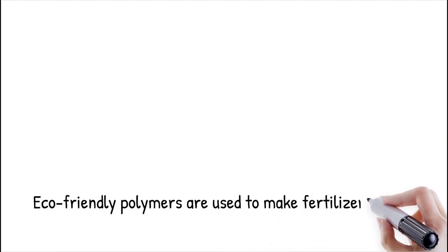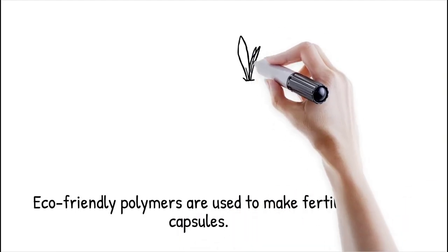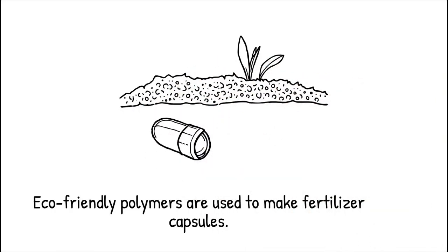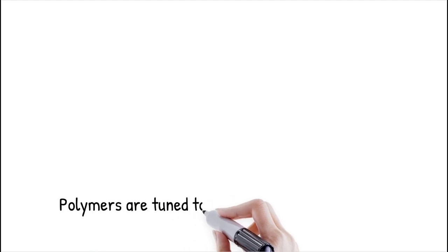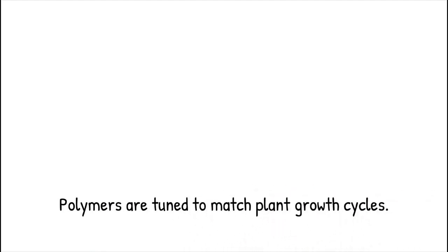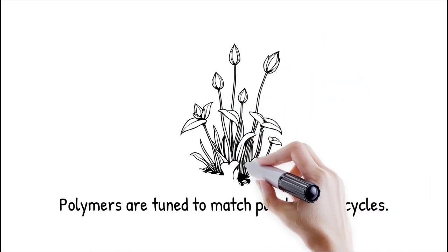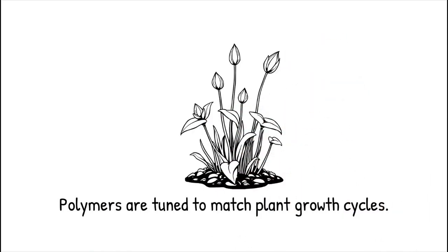Biodegradable polymers such as alginate, chitosan, PLGA, and cellulose derivatives are commonly used in microfluidic-based fertilizer capsules. These materials break down naturally in soil without leaving harmful residues, making them environmentally friendly alternatives to synthetic fertilizers. The degradation rate of these polymers can be fine-tuned to match plant growth cycles, ensuring a steady nutrient supply throughout different stages of development. Additionally, natural biopolymers enhance soil microbiota health, further supporting plant growth and soil regeneration.